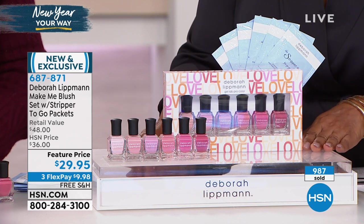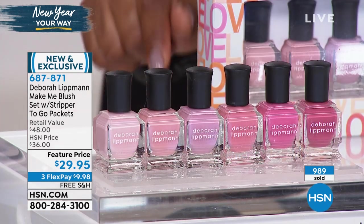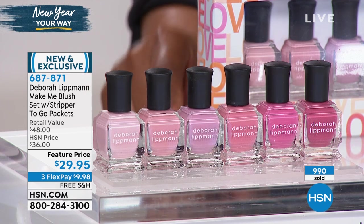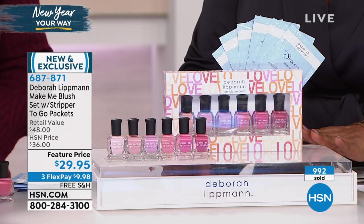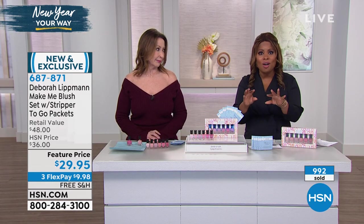Almost 1,000 have been ordered — one day only. Don't miss it. If you're not ordering today it's $48. If you're ordering today, it's $29.95. Free shipping, $9.98 per FlexPay. You will love it. Great Valentine's Day gift. Perfect little way to treat yourself. It's been a rough week, so let's all treat ourselves and pamper ourselves to something.